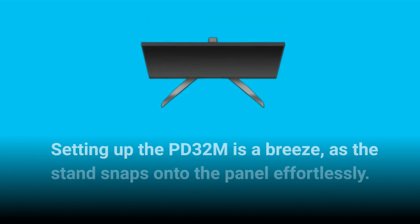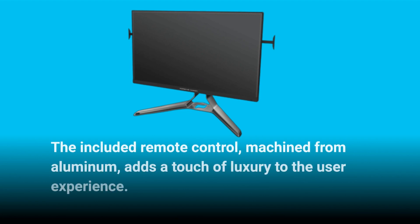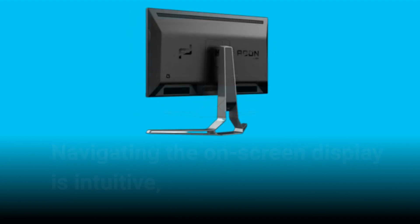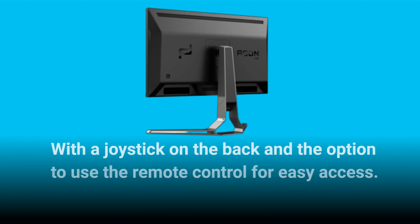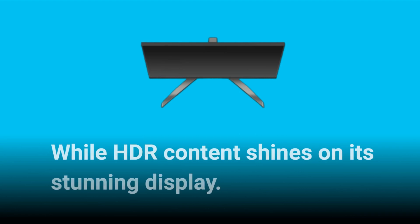Setting up the PD32M is a breeze, as the stand snaps onto the panel effortlessly. The included remote control, machined from aluminum, adds a touch of luxury to the user experience. Navigating the on-screen display is intuitive, with a joystick on the back and the option to use the remote control for easy access. The color reproduction and dynamic range make this monitor a great choice for photo editing, while HDR content shines on its stunning display.